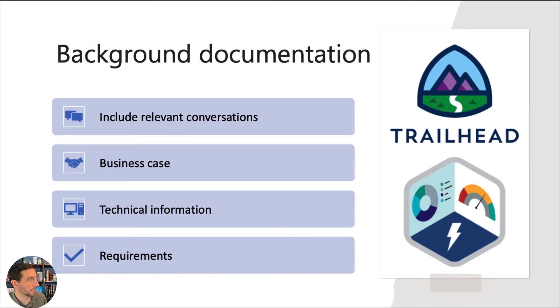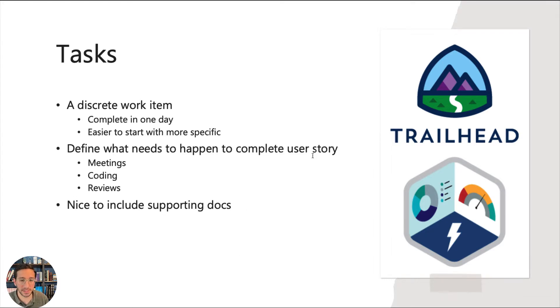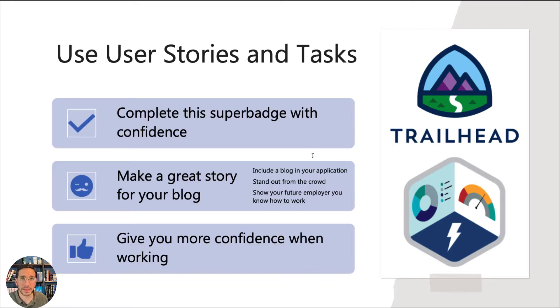The background documentation should include the relevant conversations, business case information, technical information, and also the requirements. The user story format is: as a blank, I want to do something, so that — and then you give the reason why. This is a way of taking a general request and putting context on it. The tasks are the specific things you need to do in order to complete the user story. Going through the same process and breaking up the super badge like I do in this video will give you tremendous confidence in completing it.